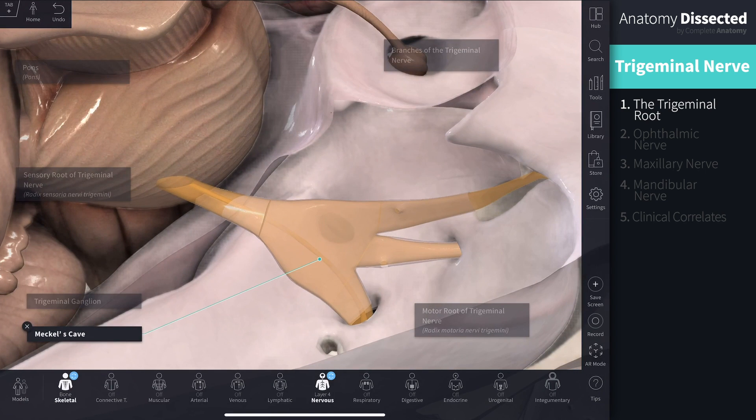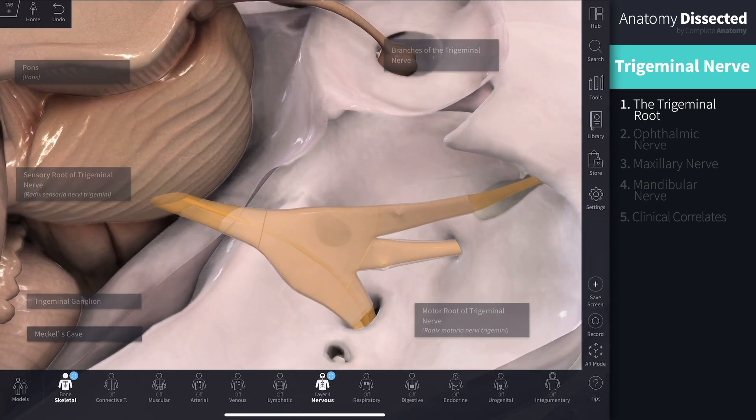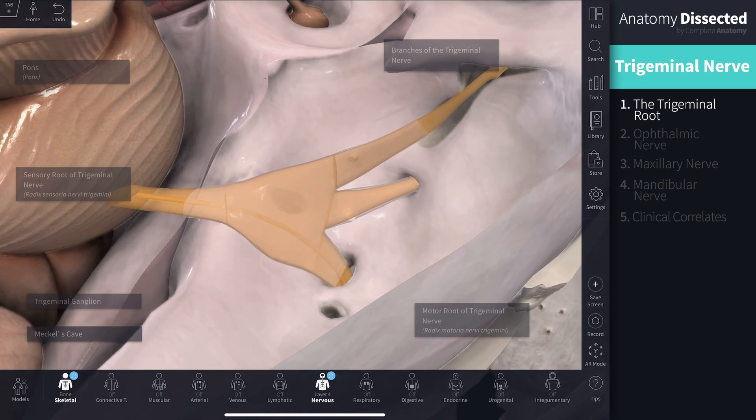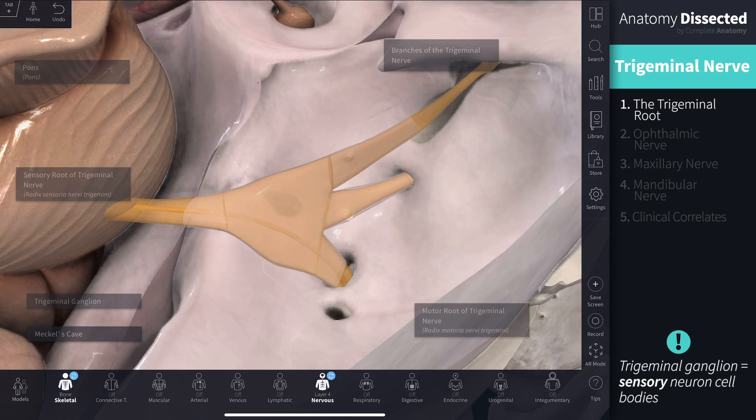The ganglion has its own expansion of meningeal dura called Meckel's cave. Its unusual shape is due to the large number of sensory nerve cell bodies within it, and it is analogous with the dorsal root ganglion of a spinal nerve. There are only cell bodies of sensory neurons here; the motor neurons just pass right through.